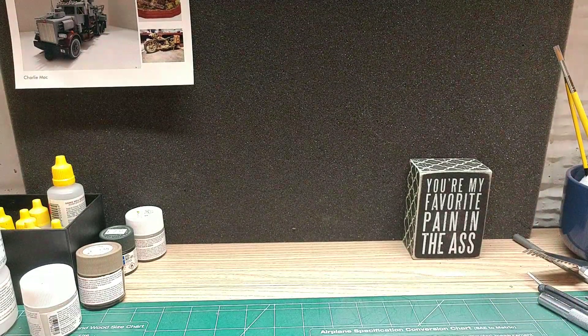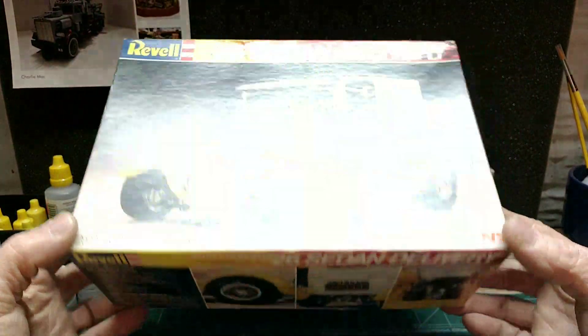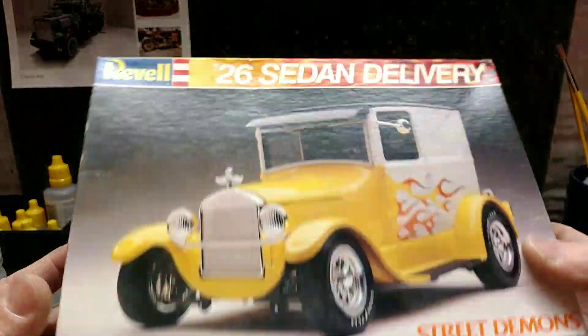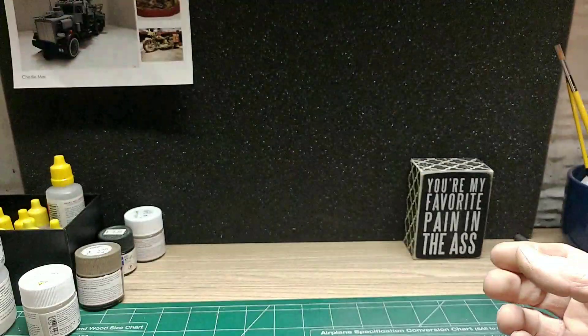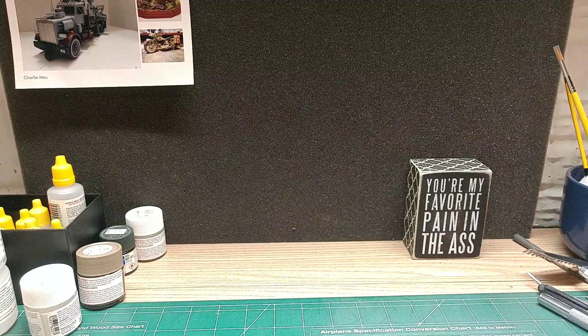A little oddball one — came across this one. Kind of a neat kit, so we'll see. Maybe someday I'll get them built, who knows. Or Carla will, you know.